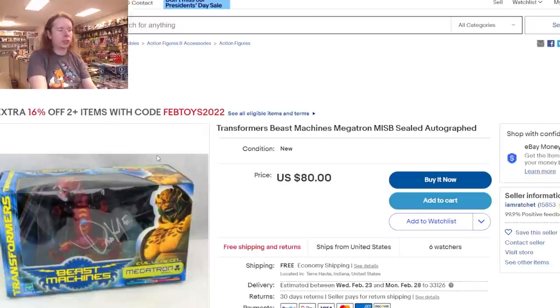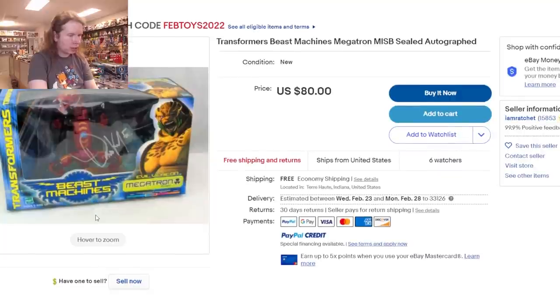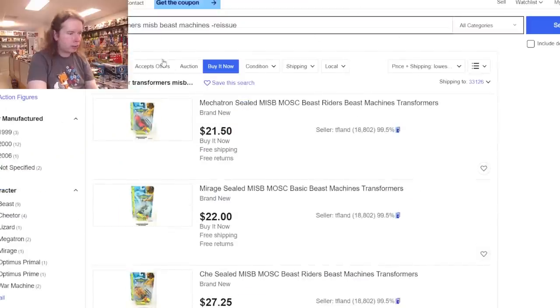Wait — that Rattrap is expensive because it's autographed. It's autographed by David Kaye, and it's still the cheapest Beast Machines Megatron on eBay. That doesn't make sense. I need to get a hold of a Beast Machines Megatron again — I lost mine, and I had a big Plastic Addict episode devoted to it that I still want to finish one day. I literally don't ever lose toys except that one.